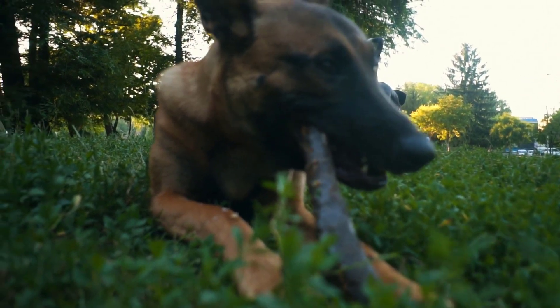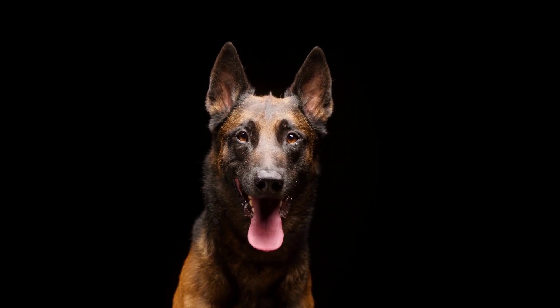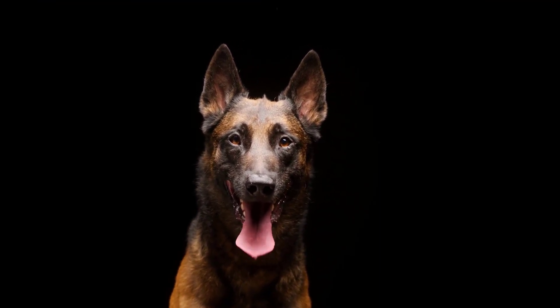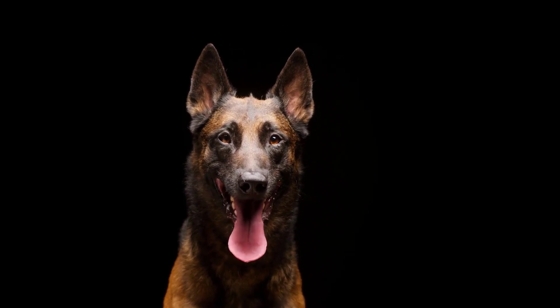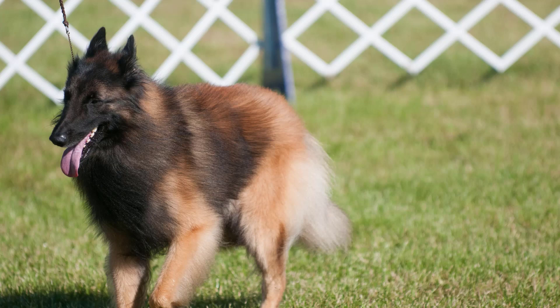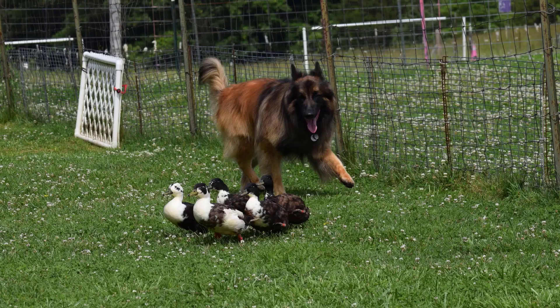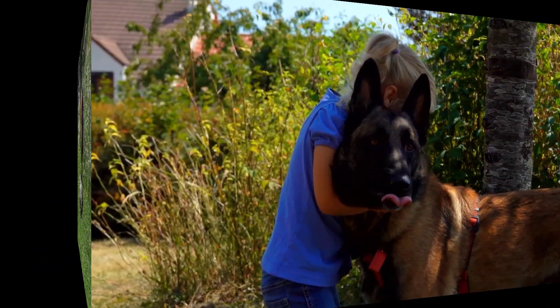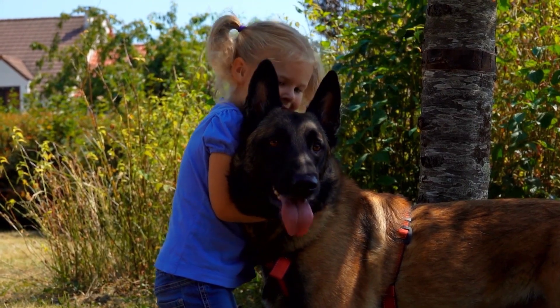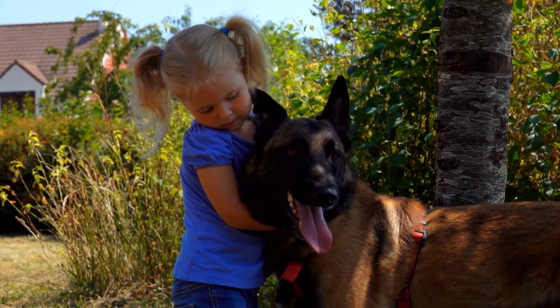Grooming is also an important part of caring for your Belgian Tervuren. The breed has a double coat of long, thick fur, which needs to be brushed regularly to avoid tangles and matting. They should also be bathed occasionally to keep their coat clean and healthy. It's important to trim your Belgian Tervuren's nails regularly to ensure their feet remain healthy and comfortable. It's also essential to pay attention to your Belgian Tervuren's nutrition needs, feeding them a balanced diet and limiting treats to avoid obesity. You should also ensure they get plenty of fresh water each day.